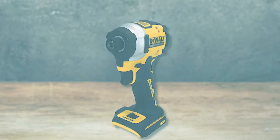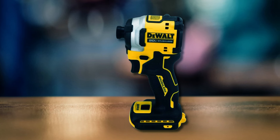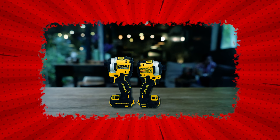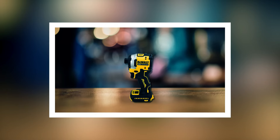The DeWalt DCF 850 NBX Impact Driver is a powerful 20V cordless tool designed for high-performance tasks. It delivers an impressive 1,825 inch-pounds of torque and reaches speeds of up to 3,250 RPM, making it suitable for demanding applications like framing, decking, and cabinetry. The variable 3-speed trigger allows for precise control, ensuring optimal performance across different tasks. Integrated 3 LED work lights enhance visibility in low-light conditions, improving accuracy and safety.